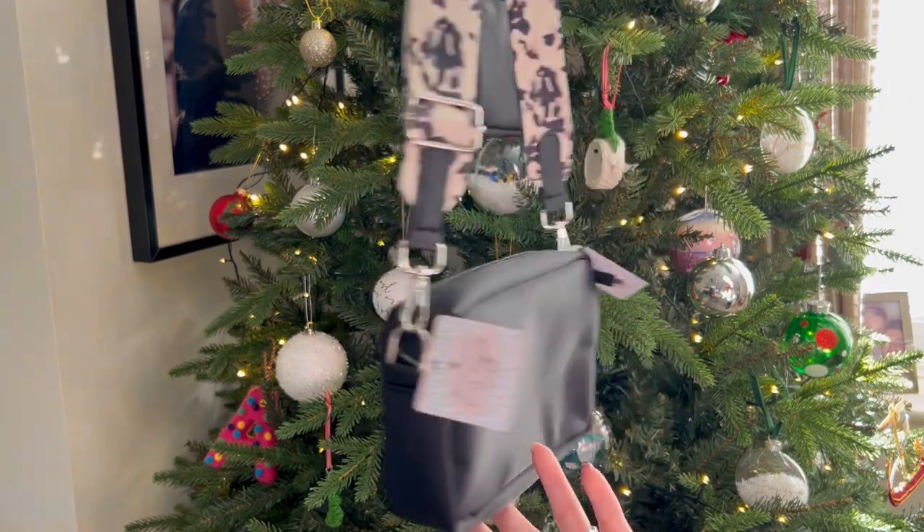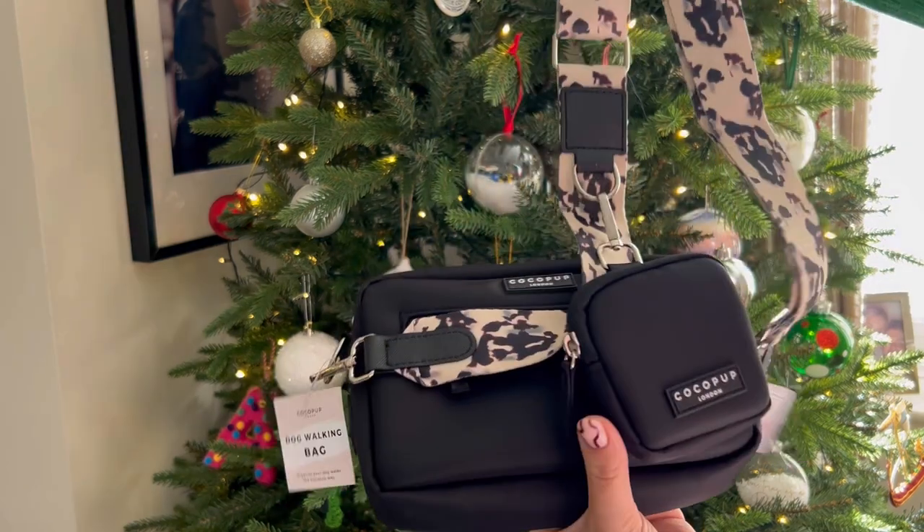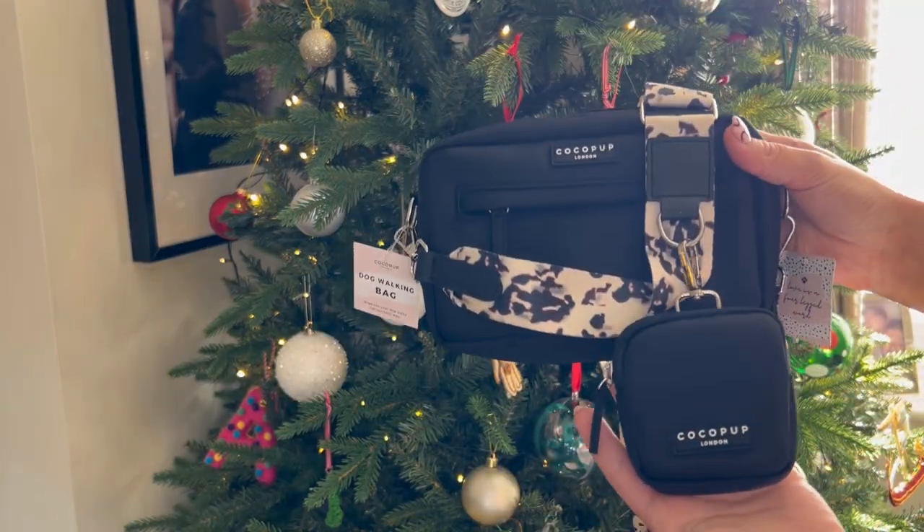These are our favourite picks for the dog lovers in your life. Starting with our Cocoa Pup Dog Walking Back set in black and ivory.